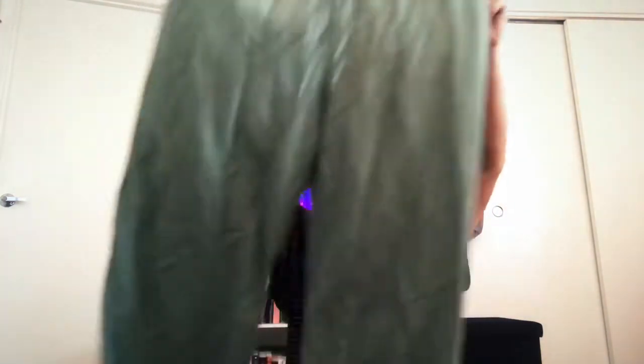The next thing I got was these green wide-leg linen pants. They are an XXL and I'm usually just a large or extra large depending on the pants, but they were seven dollars. I tied the string as tight as I can so they fit me pretty well. I love a good wide-leg pant.